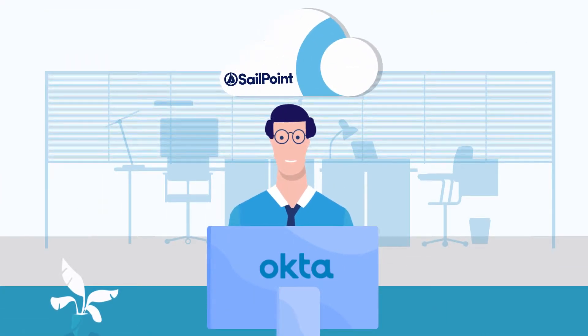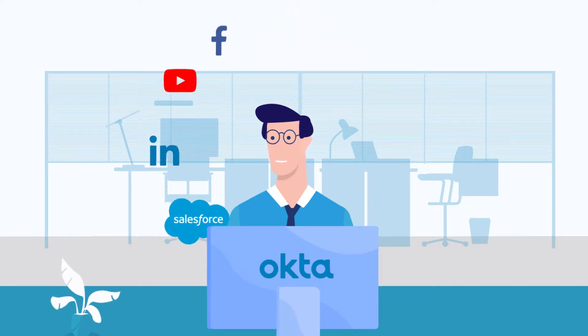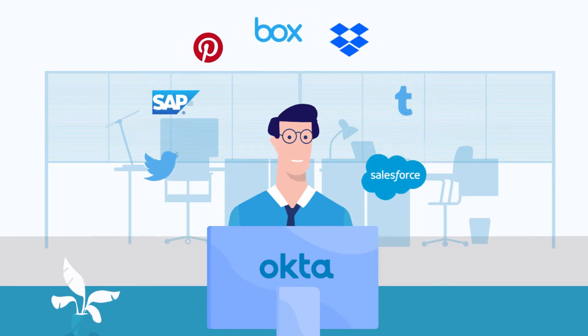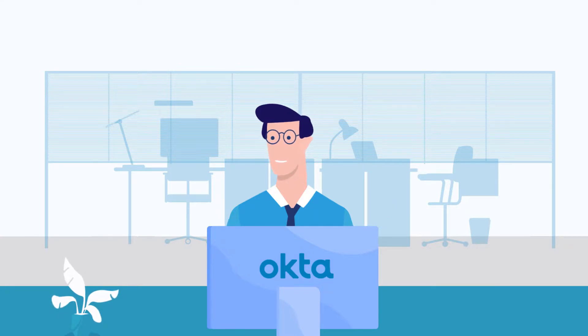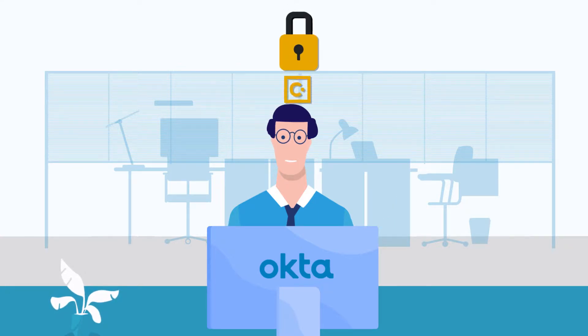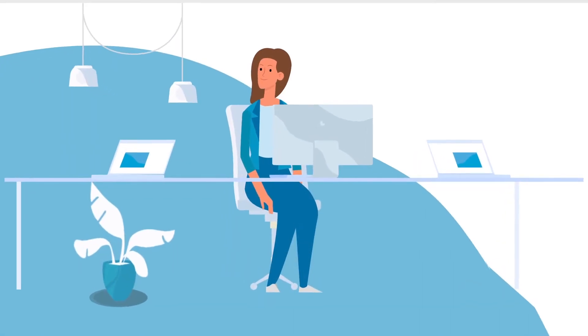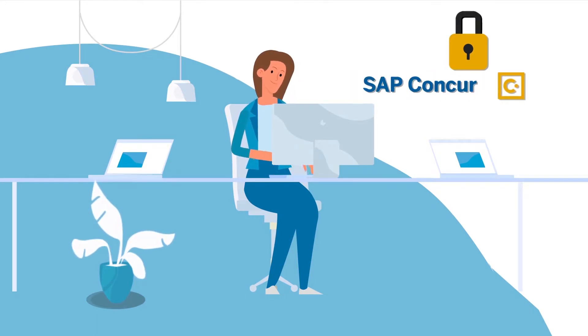Okta can even review whether Steve is accessing certain applications, and if he isn't, the license can be revoked to save Megacorp money. To make things easy for Steve, he uses Okta — a single sign-on service that gives him access to all of these applications without having to log in individually. The request to access a new application is initiated in the back-end by SailPoint Access Request Centre. If he needs to access something new, like a finance application, all he has to do is request access through Okta.